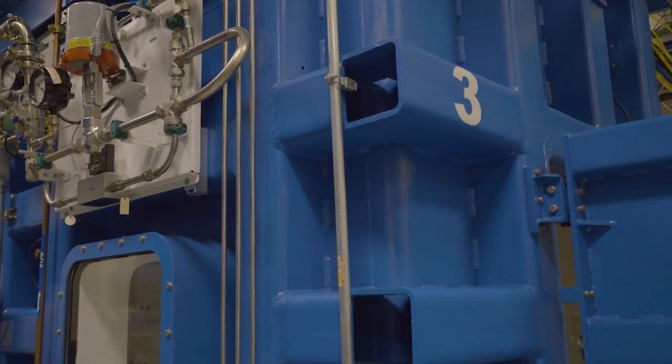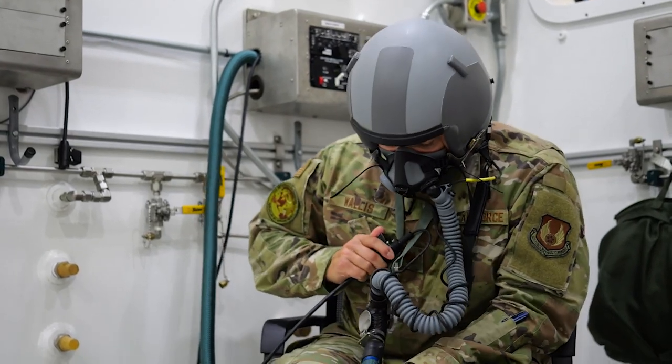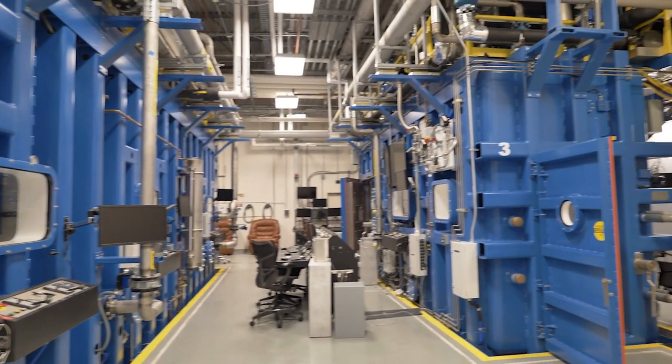RAC 3 was designed with humans in mind, like RAC 1, and its specialty is rapid decompression in as fast as 0.04 seconds with qualified participants inside. RAC 3 is also temperature controlled and suited for other research.